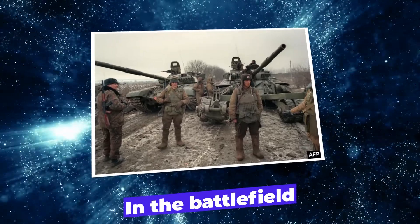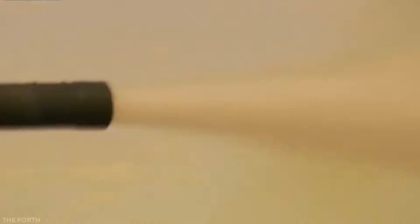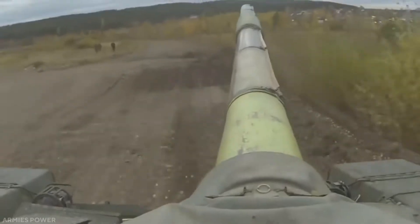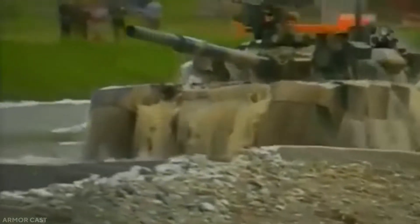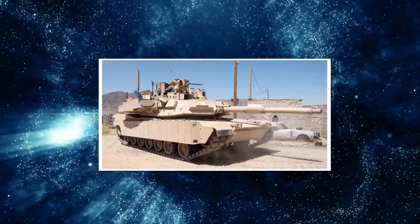During the 1999 Chechen invasion of Dagestan, the T-90A was used in combat. The T-90A was struck by seven RPG anti-tank rockets but remained operational. Moscow Defense finds that the T-90A appears to be the best protected Russian tank with standard equipment, especially when the Shtora and Arena defensive protection systems are installed.